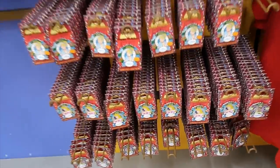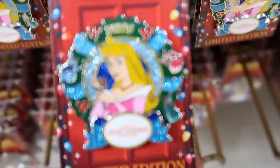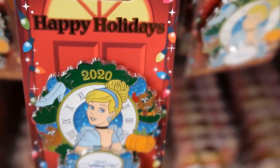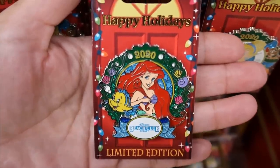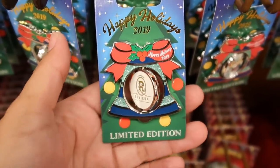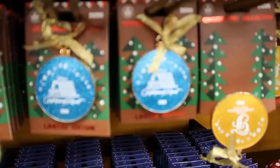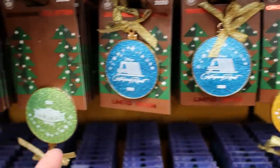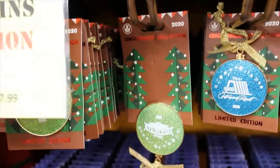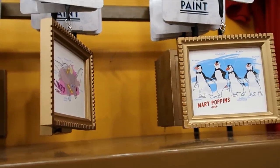The Christmas resort pins — I think they are $6.99, don't quote me on that. They have Tiana, Sleeping Beauty, Cinderella, and I think they have Ariel somewhere. And then they also have the Riviera Resort pin, which is very nice — this pin spins, so you see the Riviera Resort logo, and on the other side it's Mickey giving Minnie a present. Then they also have the Grand Floridian, Contemporary, and Beach Club Resort. And these are $4.99 in campaign frames — we have Dumbo and the penguins, those are the only two they have left.